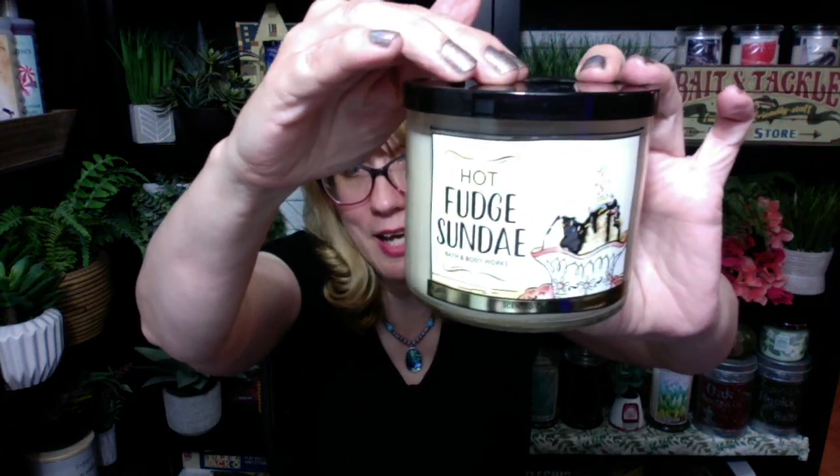They also have one called Hot Fudge Drizzle. I'm wondering if it's actually a repackage of Hot Fudge Sundae, which was part of the same collection. Hot Fudge Sundae is a strong one — a little different from the Ice Cream Bar from last year. This one is gooey fudge, vanilla bean ice cream, and whipped cream. I feel like Hot Fudge Sundae is really, really strong on the hot fudge and light on the ice cream, but it does kind of smell like a Hot Fudge Sundae. I have a sneaky suspicion that Hot Fudge Drizzle may be a repackage of this one.